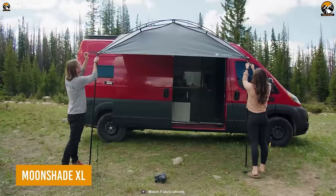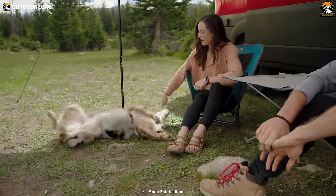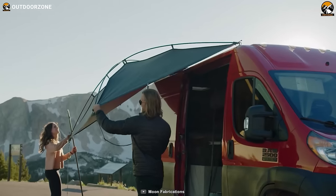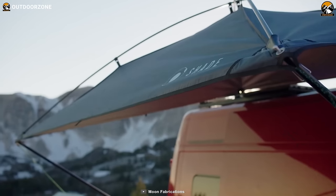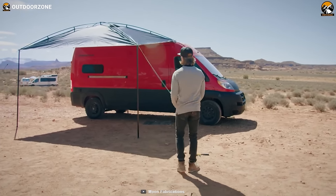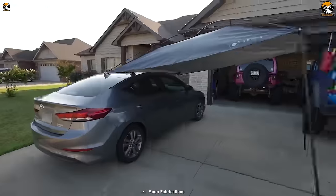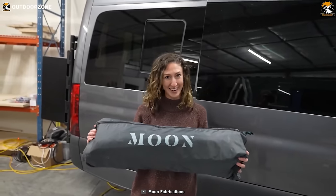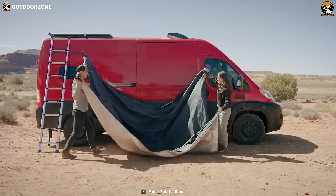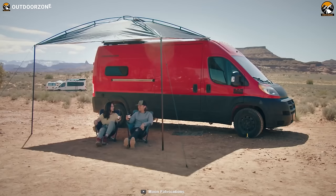Meet the Moonshade XL, the game-changing car camping awning that brings convenience, versatility, and protection to your outdoor adventures. With its generous coverage area of 9 feet by 12 feet, this lightweight and compact awning effortlessly provides shade, transforming any campsite into a comfortable oasis. Designed to mount on any side of your vehicle, it offers maximum sun protection thanks to its 420D Ripstop Polyester shade top with UV protective treatment. As the sun sets, the Moonshade XL reflects light and creates a luminous ambience for your nighttime adventures. Weighing under 13 pounds, it offers durable protection without weighing you down.